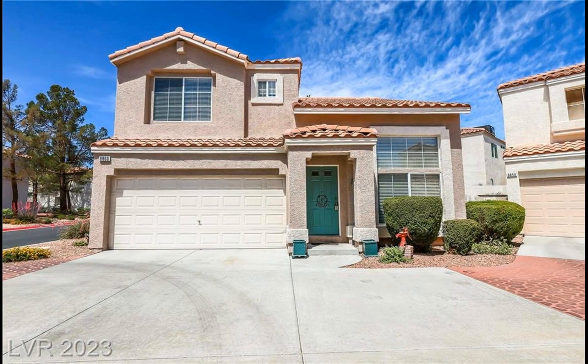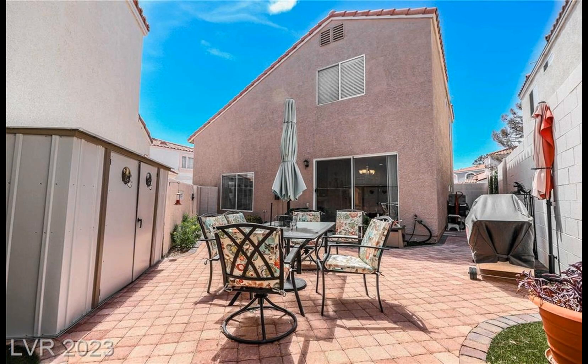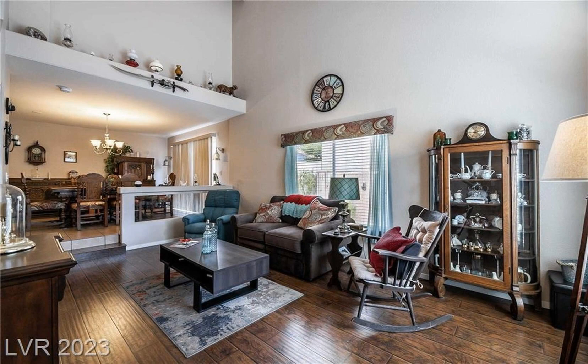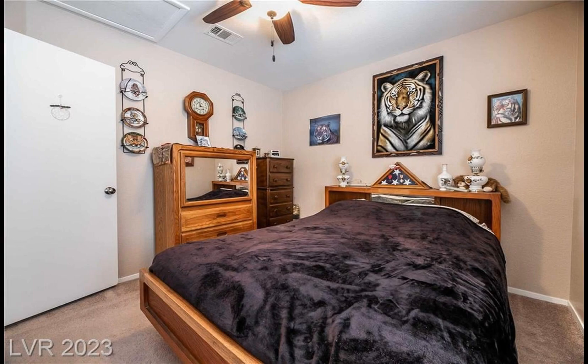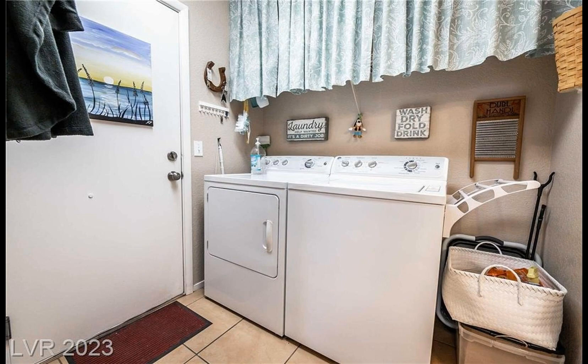This lovely three-bedroom home is located in a desirable gated community offering amenities such as private two-car garage and outdoor space. Step inside to find soaring ceilings in the sunken living area, plus a functional kitchen with stainless steel appliances, granite countertops and ample cabinet and counter space.